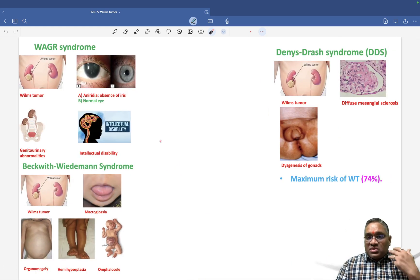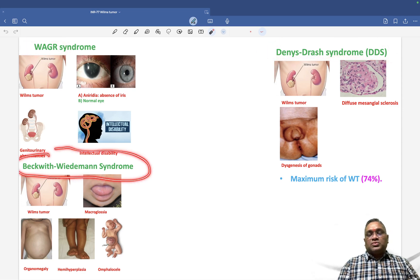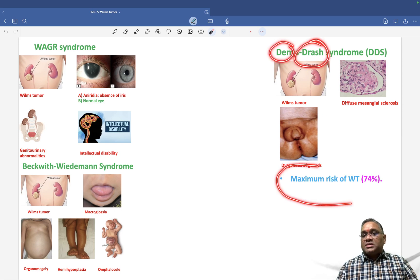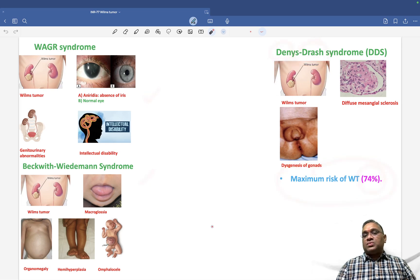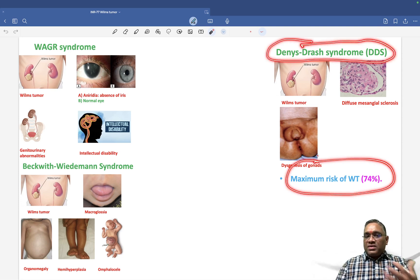Wilms tumor is associated with three named syndromes: WAGR syndrome, Denys-Drash syndrome, and Beckwith-Wiedemann syndrome. A common previous year question asks which syndrome carries the maximum risk for Wilms tumor. The answer is Denys-Drash syndrome, which has a maximum risk of approximately 74%.